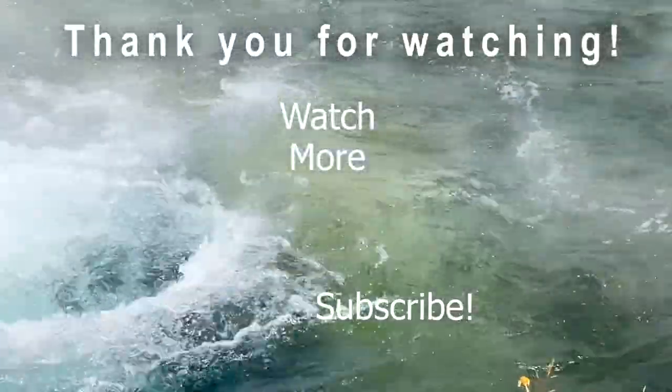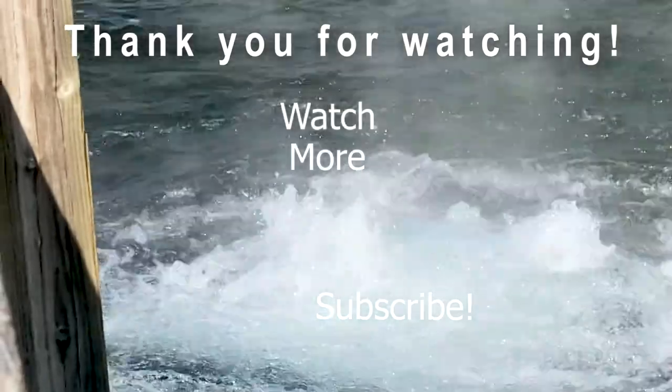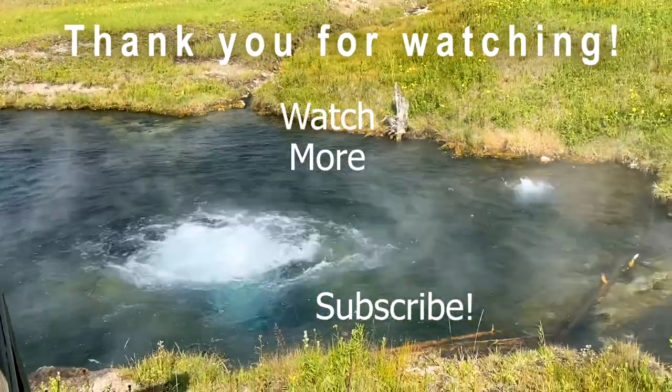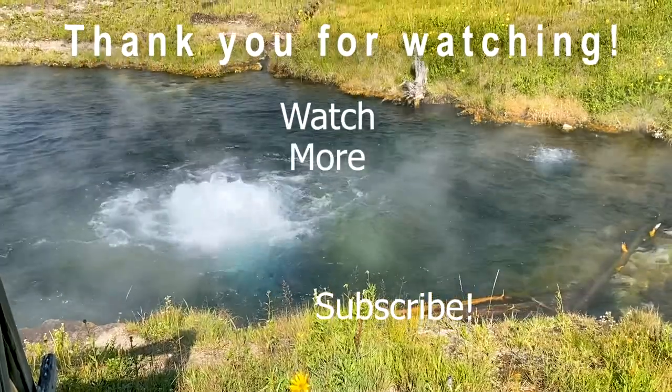If you like this video, make sure you hit that like button. And if you're not subscribed, hit the subscribe button and ring the bell for notifications so you can continue to follow along with us as we continue on this adventure. And as always, squeeze the day and be well.